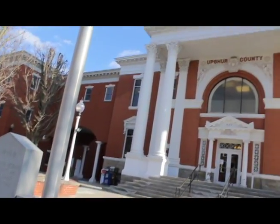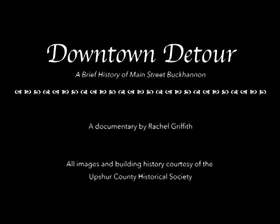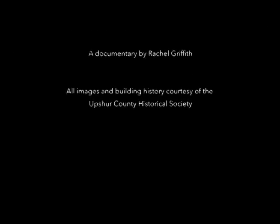Thank you for joining me on this brief journey through some of Main Street Buchanan's historic buildings. A big thank you to the members of the Upshur County Historical Society for helping make this project possible.